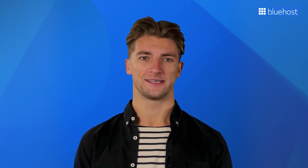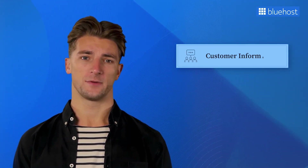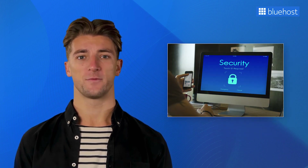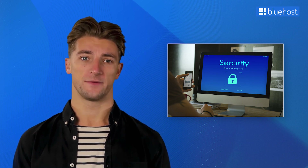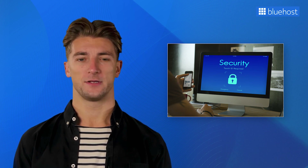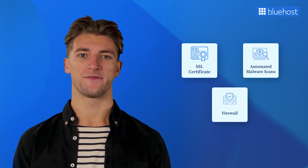Just as you'd secure your physical store or office, you need to protect your website from potential risks and vulnerabilities. Your website may store valuable data like customer information, login credentials, and payment details, so safeguarding these from hackers is important. Without strict website security, you risk losing customer trust and damaging your business's reputation. Here's what to look for in a web host: an SSL certificate for secure connections, automated malware scans to detect and remove threats, and a firewall to shield your website from attacks.